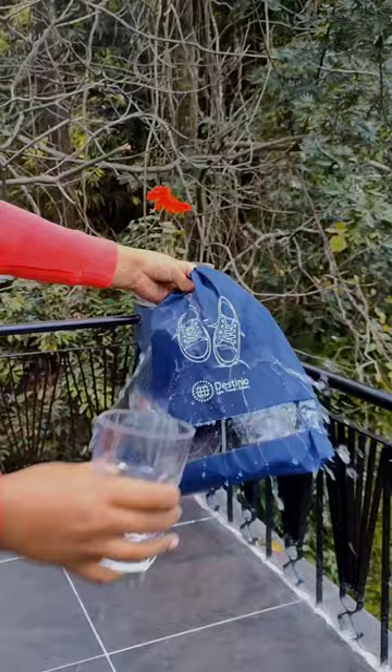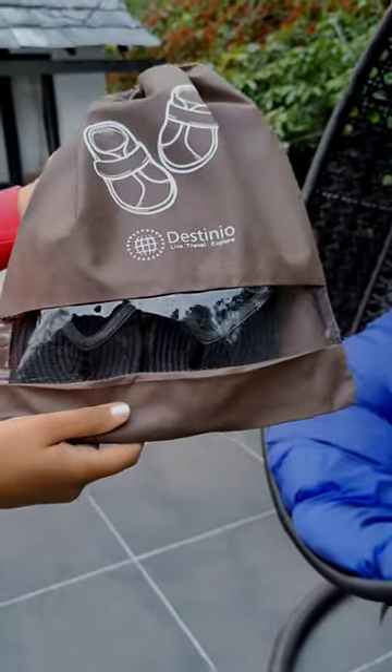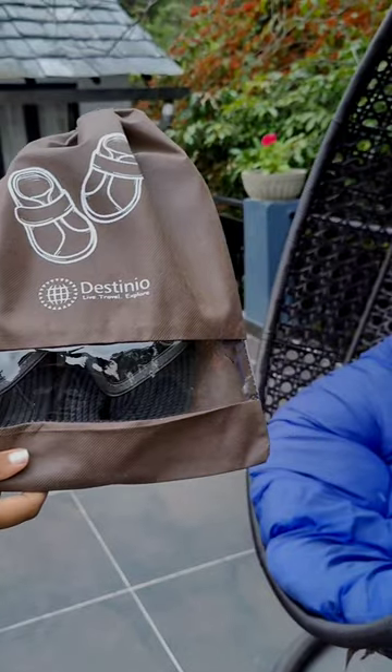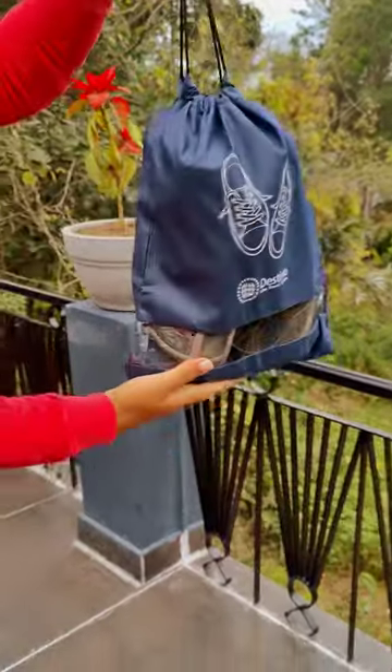The bags are water resistant and keep your footwear safe. The bag also has a see-through transparent window so you can easily see what's inside it. The drawstrings of the bag are strong and sturdy enough to hold the weight.